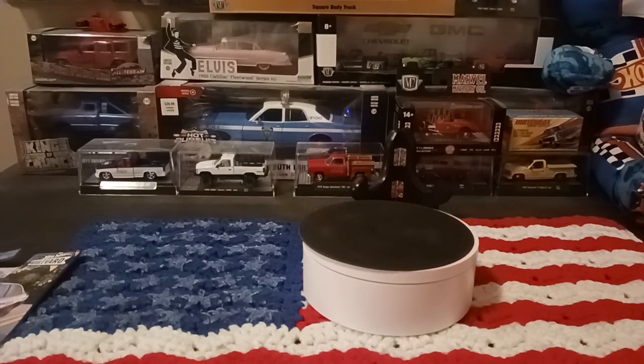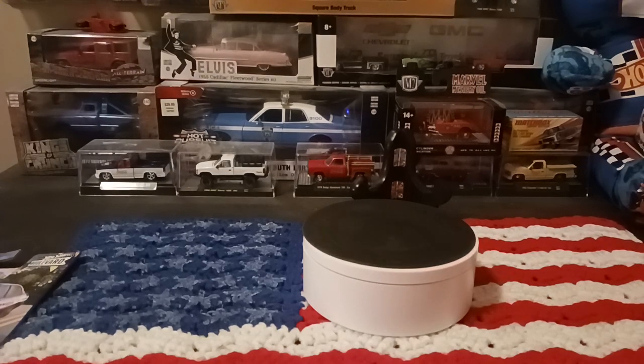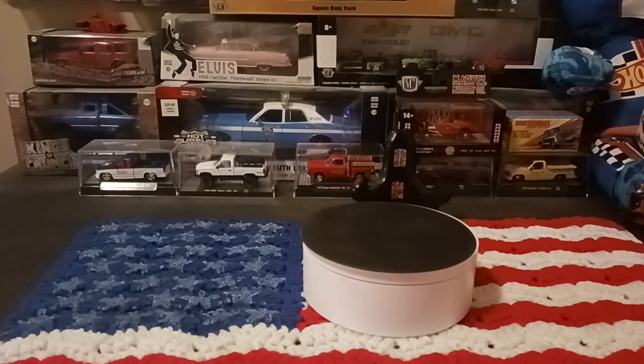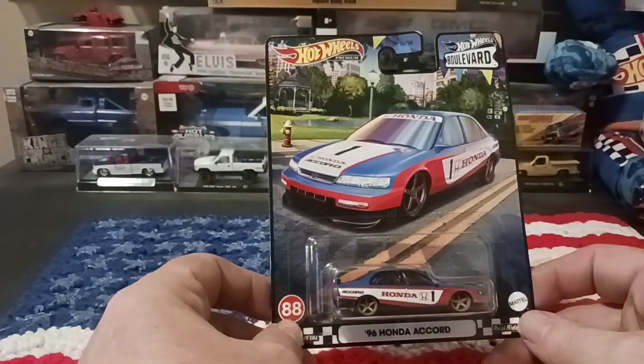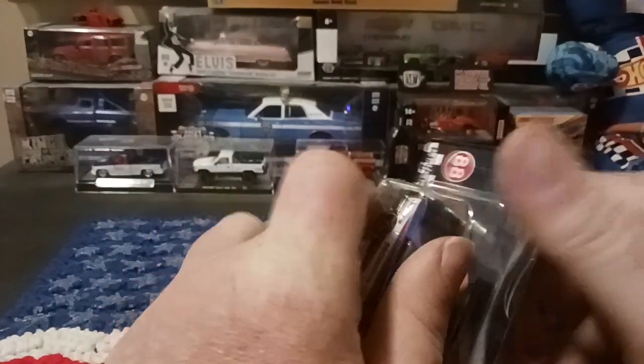Hey everyone, Matt back with an unboxing video. A couple of recent dishes I picked up — I got two of each one of them, except for one where I got a single. I already had one so I didn't dig the second one out, but we're going to open one of them up. It's the '96 Honda Accord out of the Hot Wheels Boulevards, so we're going to open this one up and put it on our table so we can get a better look at it.